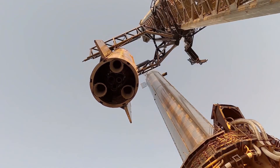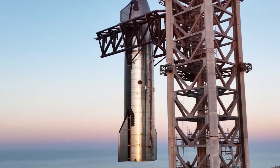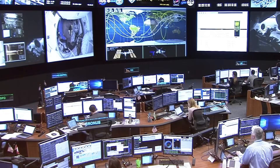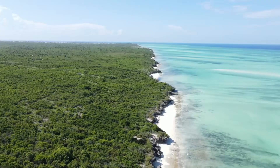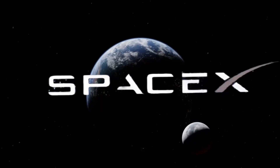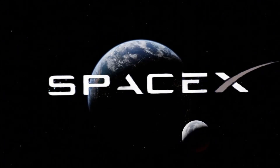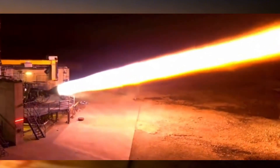What really sets Flight 6 apart is that SpaceX isn't just testing a rocket — they're testing a complete vision of the future. The afternoon launch window allows for better visual tracking over the Indian Ocean and demonstrates SpaceX's ability to launch at any time of day, a crucial capability for commercial operations. The single Raptor engine in-space burn test, originally cancelled in Flight 3, is back on the manifest, showcasing Shotwell's determination to push boundaries while maintaining safety.